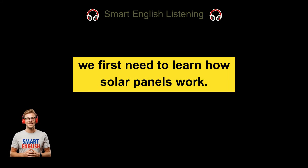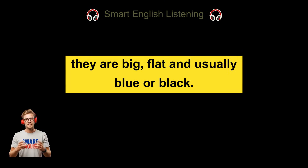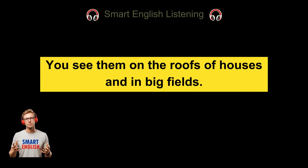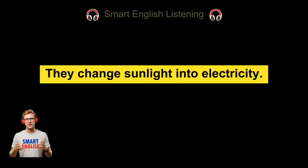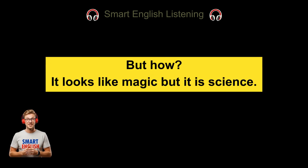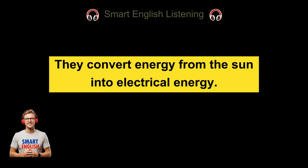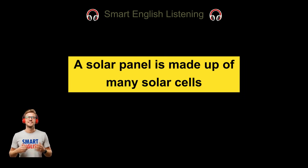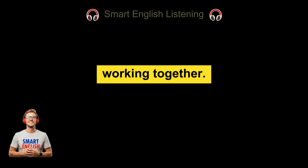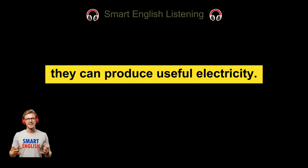To understand this, we first need to learn how solar panels work. You've probably seen solar panels. They are big, flat, and usually blue or black. You see them on the roofs of houses and in big fields. They are catching sunlight and changing it into electricity. Solar panels do not create energy by themselves — they convert energy from the sun into electrical energy. This process happens inside small parts called solar cells. A solar panel is made up of many solar cells working together. One solar cell is small and produces little power, but when many of them are connected, they can produce useful electricity.